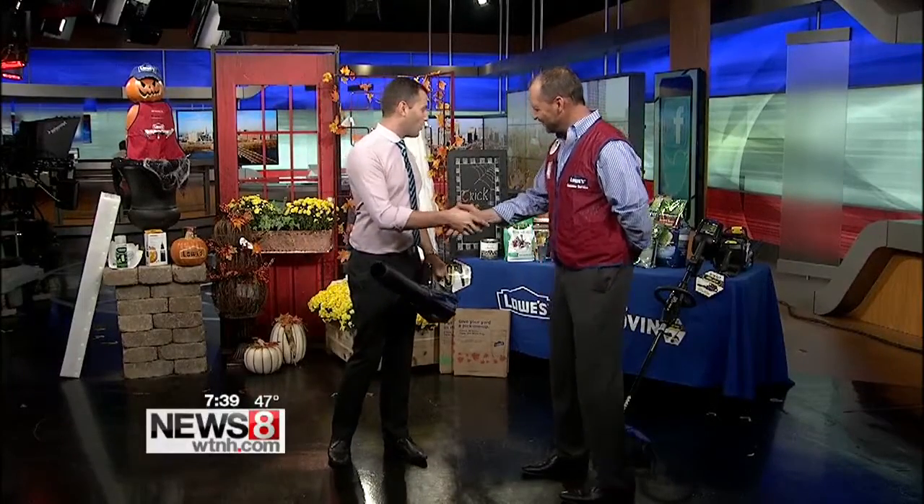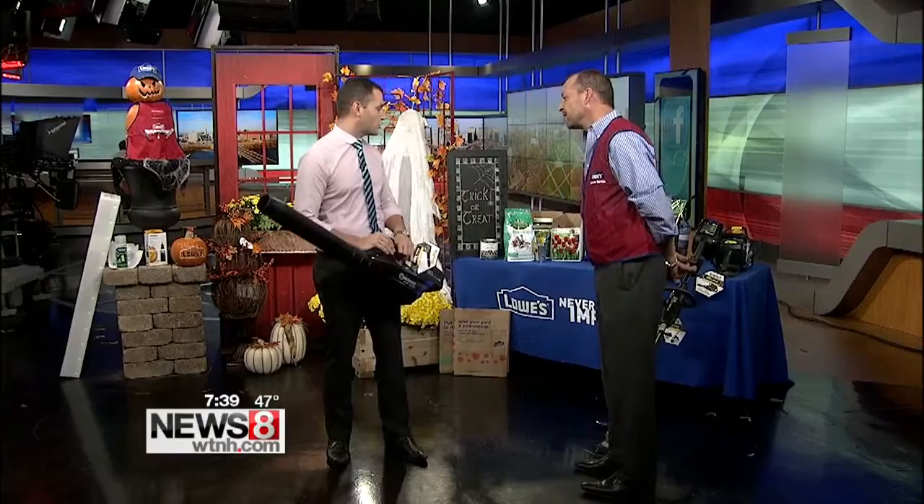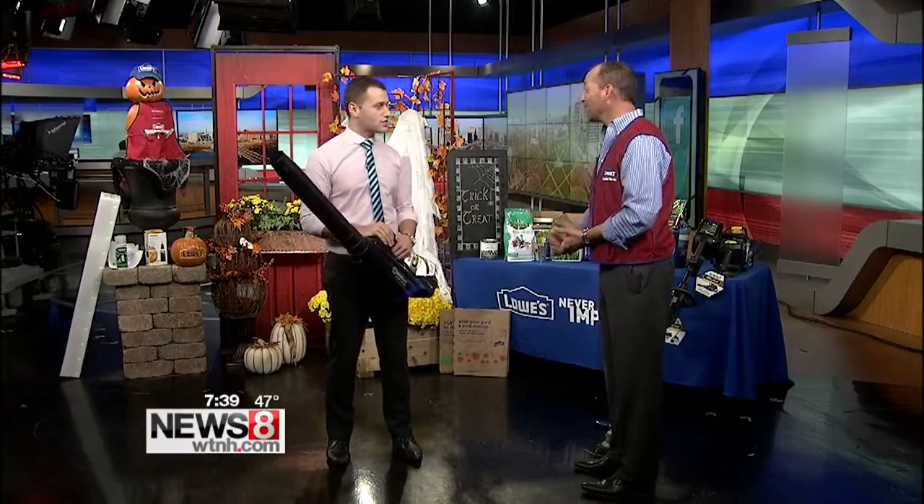We are talking about fall curb appeal and also fall cleanup, so we brought Patrick Roy from Lowe's who's going to show us some cool things. The thing that you just saw over here, this is one of the first things we've got. Patrick, great to see you, my friend. Great to see you. Always a great setup that you've got over here. You're going to blow our mind with some of these interesting ideas. Hopefully.